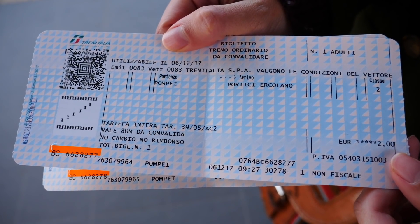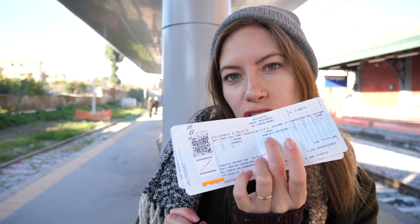Before we forget, how much were those tickets? Only two Euros per person — a lot cheaper than yesterday when we took the train down to Sorrento. It is a much shorter ride. Our stop is going to be Portici Ercolano, and we're going in the direction of Naples. Napoli.